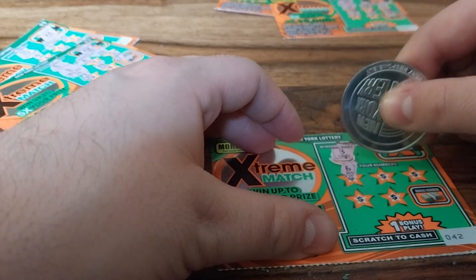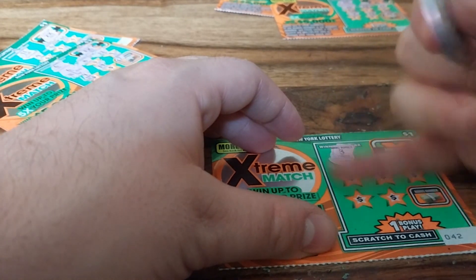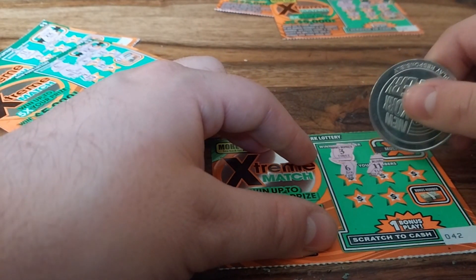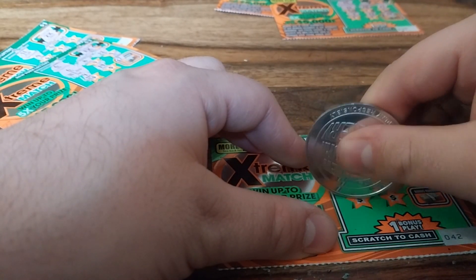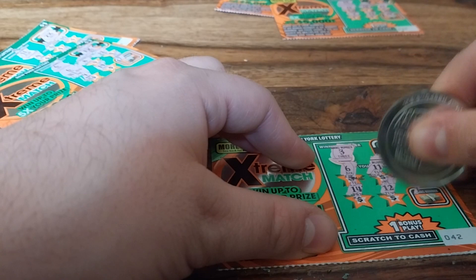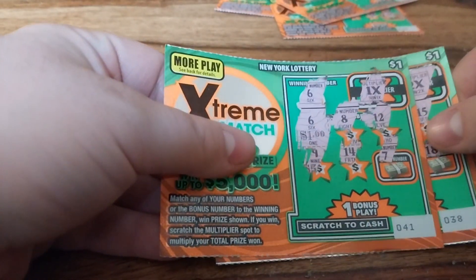Three is the winning number for the final ticket on this side. And we also got 11. We got 6, 11, 10, 14, 12, and 18. So the New York lottery coin finishes with $3.